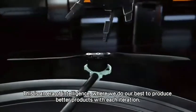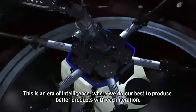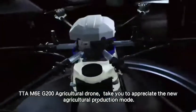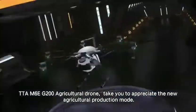This is an era of intelligence, where we do our best to produce better products with each iteration. TTA-M6EG-200 Agricultural Drone — take you to appreciate the new agricultural production mode.